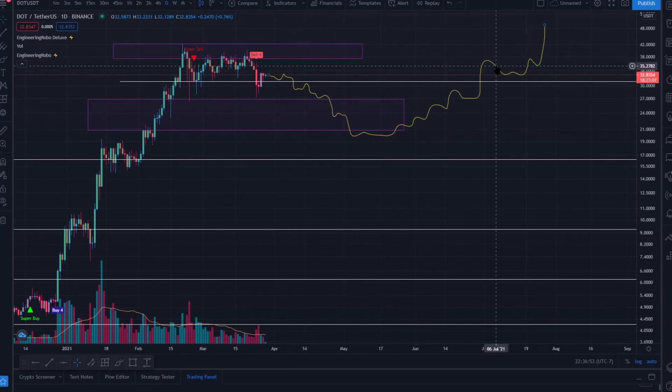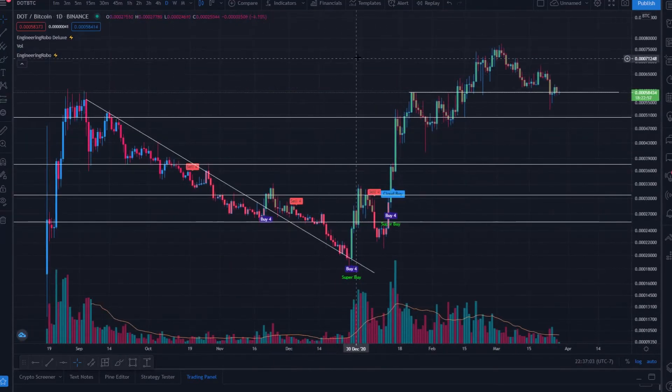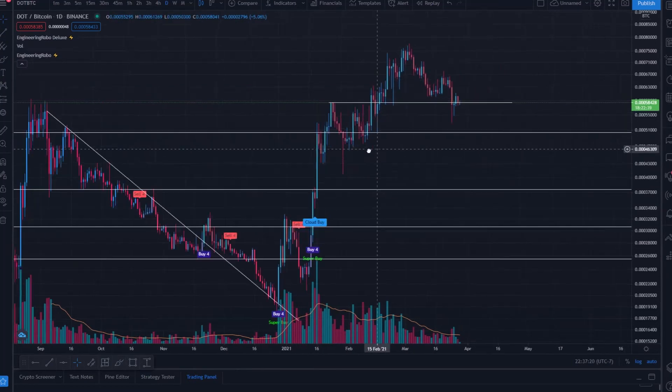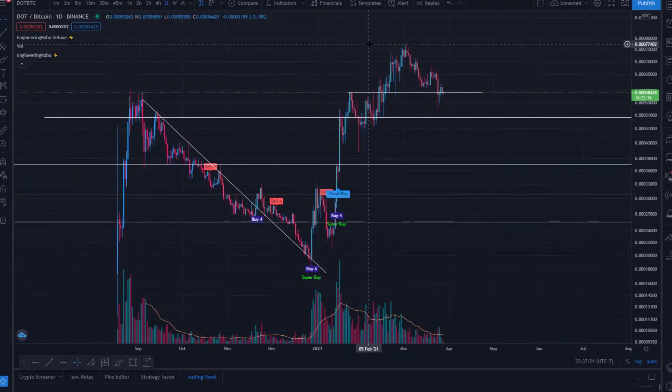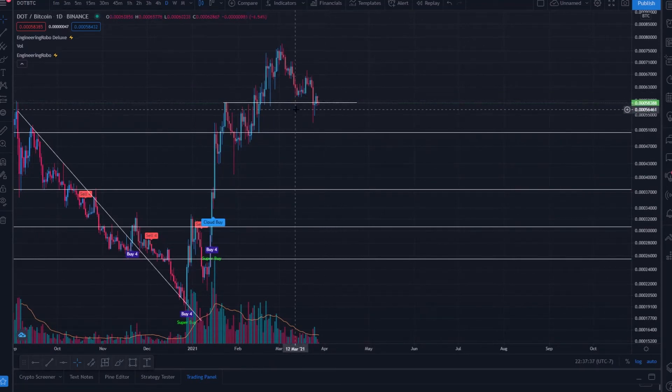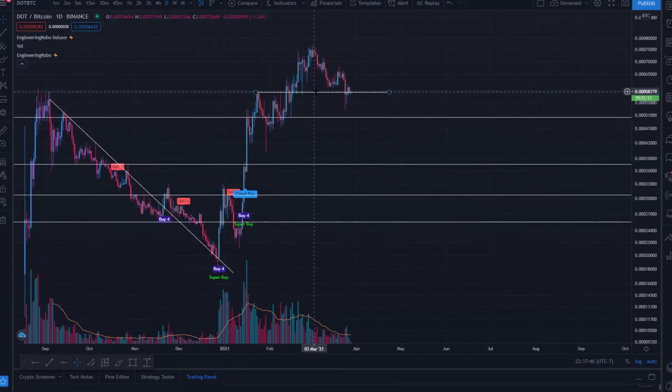Looking at Polkadot against Bitcoin, we see Buy4, Super Buy, cloud buy — significant buy signals around the 25,520 down to the 19,128 satoshi levels. We were finally able to gain against Bitcoin, topping out at the 77,402 satoshi level. We've returned to the 58,394 satoshi level, seeing if we can solidify this as support — it was previously resistance back in late January. Holding support along this level will be very bullish. I suspect us to come down to around the 53,320 satoshi level before we can continue upward.